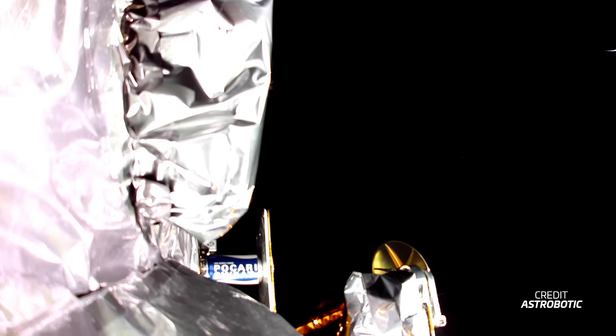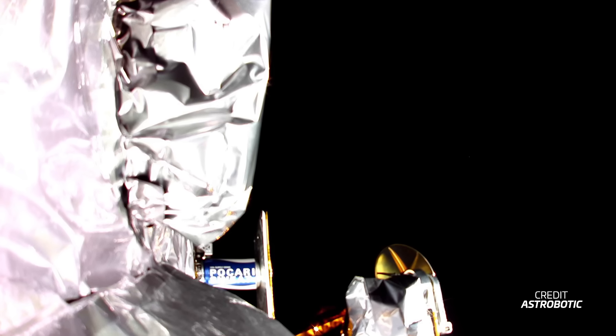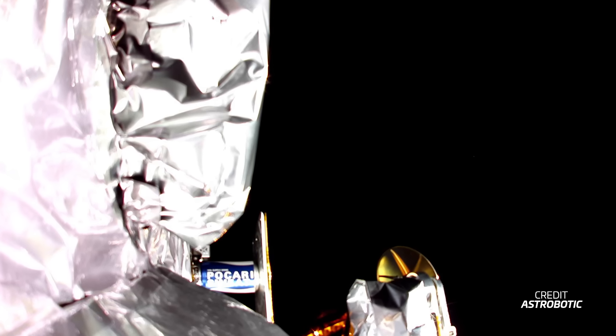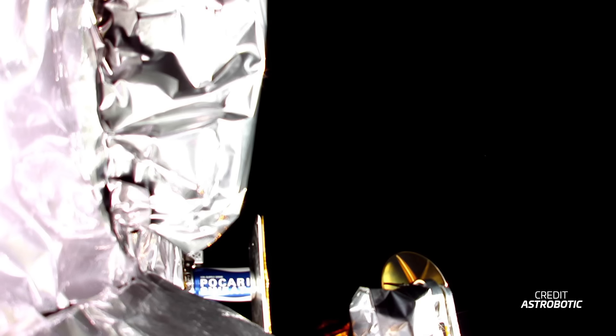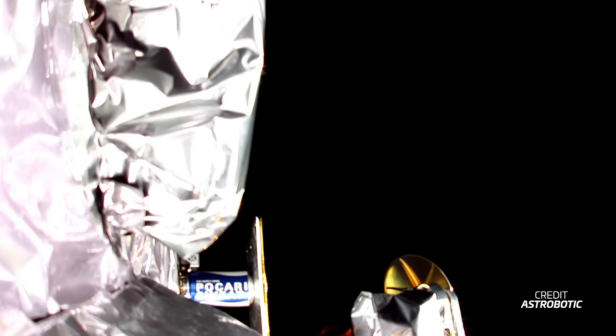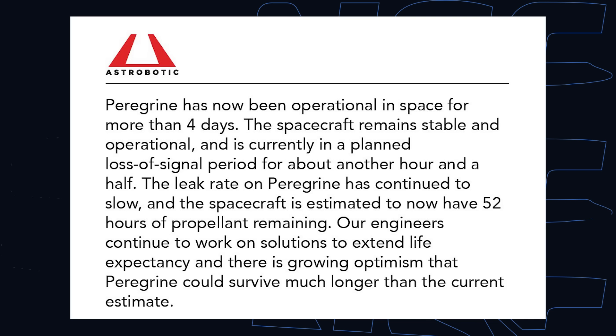The rupture caused a propellant leak, which led to a loss of nominal attitude control, and the lander was unable to properly point towards the sun to recharge its batteries. Astrobotic teams were able to quickly solve the attitude issue and recharge the batteries. However, due to the leak, the attitude control thrusters are being used more than planned, and Peregrine will likely run out of propellant soon. As of the latest update, Astrobotic expects the propellant to run out by Saturday, though the leak rate has slowed recently.